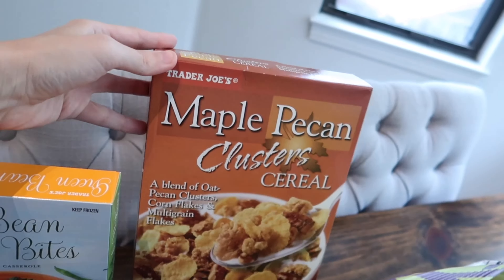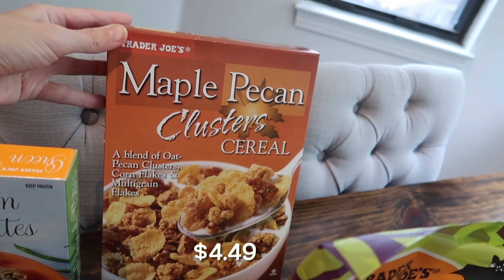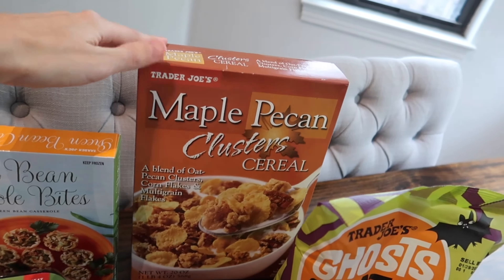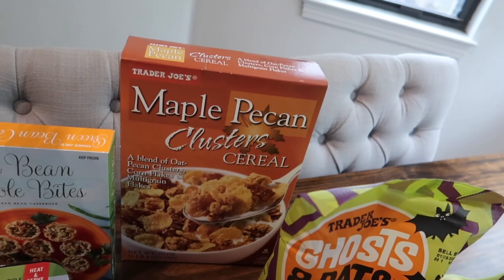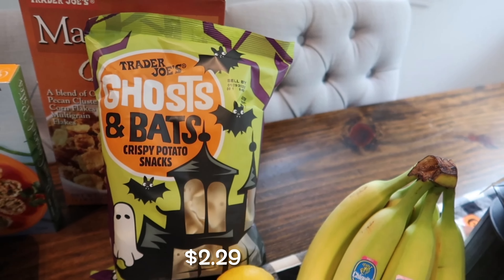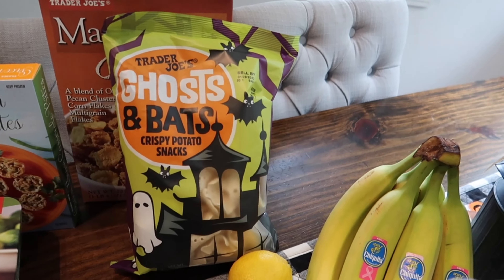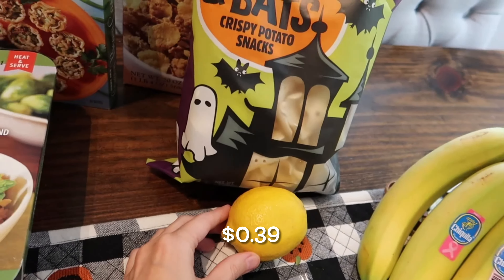I also picked up the maple pecan cluster cereal — a blend of oat pecan clusters, corn flakes, and multi-grain flakes. I don't think we've tried the maple pecan one before, but I'm all about maple right now. And these ghost bat chips are so cute for the kids — they're just plain crispy potato chips but shaped like ghosts. I've been packing them in the kids' lunches and they've been enjoying them.